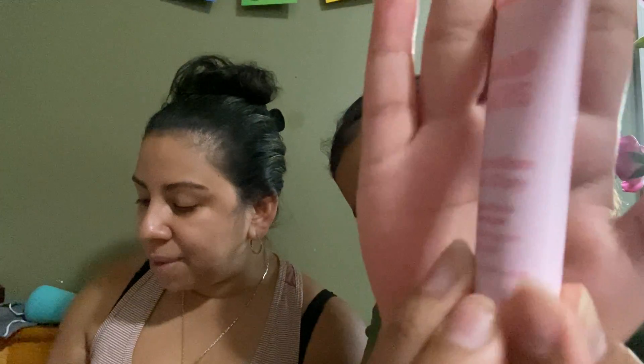The first item is Sand and Sky Australian Pink Clay Deep Pore Cleanser — it's a sample size. You lather it into a foam on your wet hands and massage it over your dry skin for a cleansing effect. It's pink clay! I can take that for the trip — yes, I'm trying that.